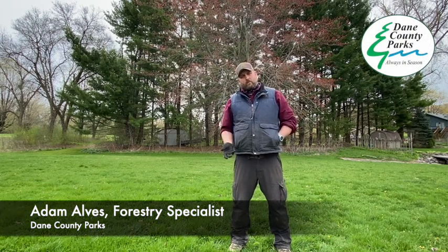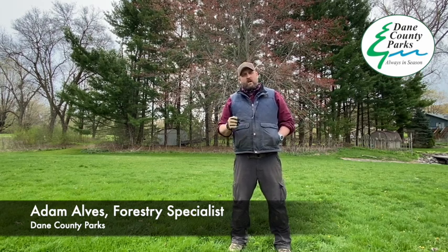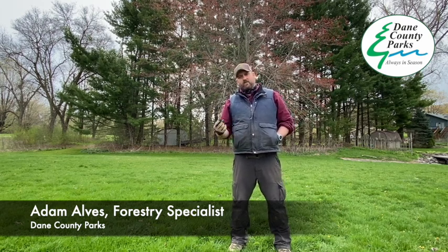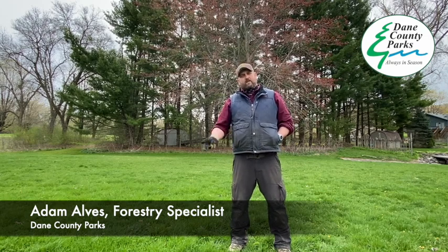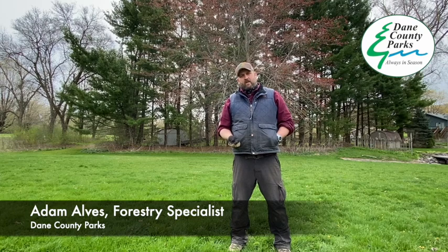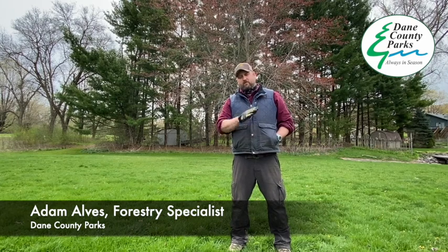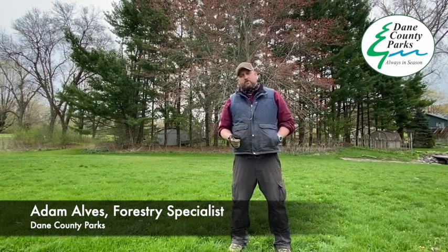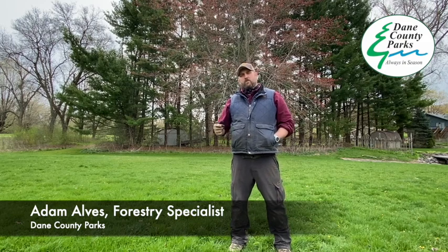With the new urban forestry program at Madison College, students currently working with us at Dane County Parks are getting college credits. If they want to continue with that program, they don't have to take as many classes and get a head start. We also provide opportunities from a graduate perspective — if an OFS graduate is really interested, they can work with us. We also help students get their driver's license or CDL — commercial driver's license — which is a real tool that can open up a lot of doors for young people to continue with their careers.